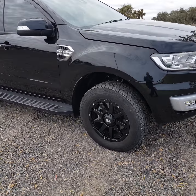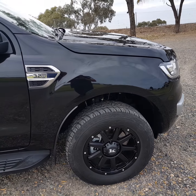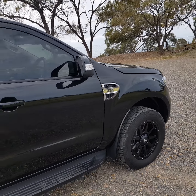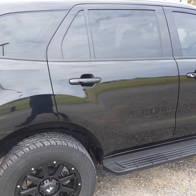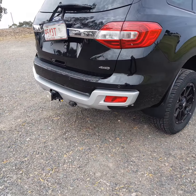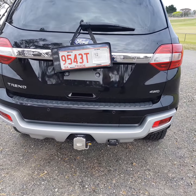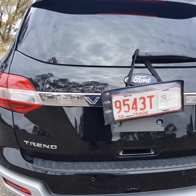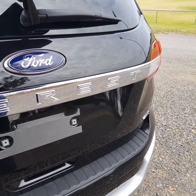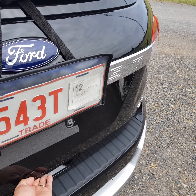They have been fitted with an all-terrain tyre, a Maxxis, and still plenty of tread there on the wheel. You've got colour-coded mirrors with indicators in the top there, and with the Trend as well, the four-wheel drive does come with a heavy-duty tow pack.